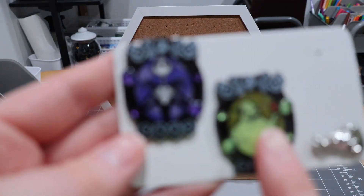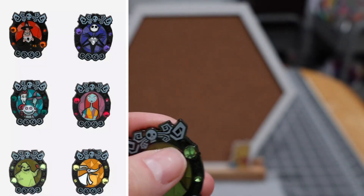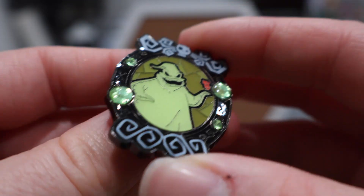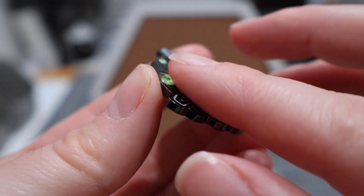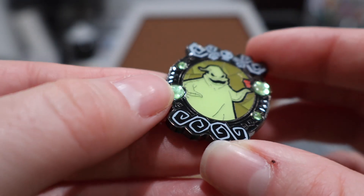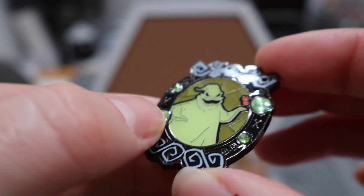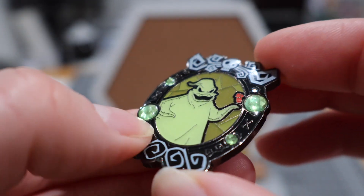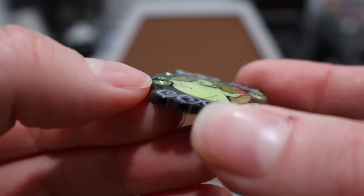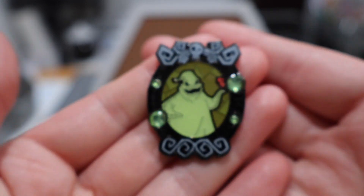Next up, we have a couple of NBC pins from this set. I already have Sally home and Zero is on his way, but here's Oogie. I love the little gems on the sides of these pins. The Loungefly pins have a clear coating over them — it's pretty thick. When it goes over gemstones like this, it makes them feel really secure. There are no edges that could get caught on anything, so they're nice and secure.